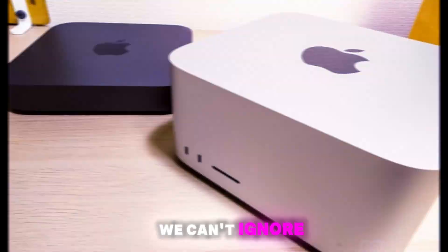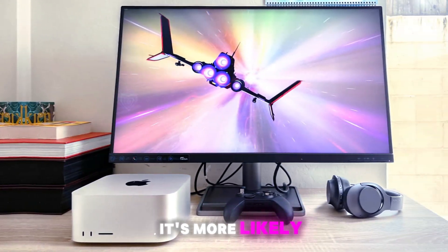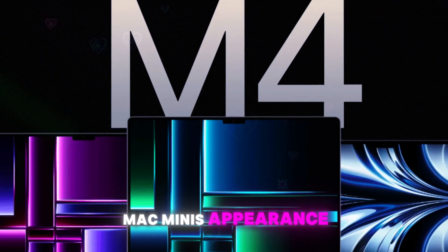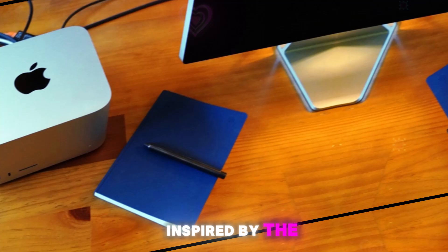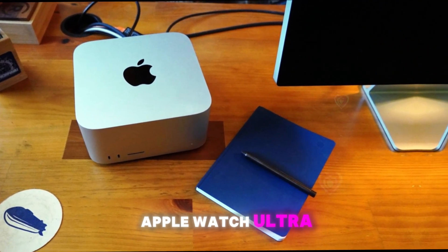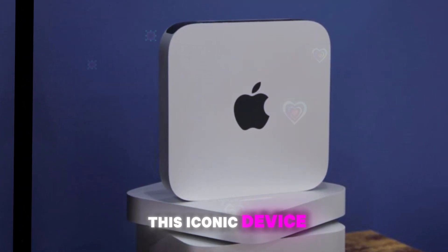We can't ignore the potential for a stunning new design. While rumors of a complete overhaul have circulated, it's more likely that Apple will introduce a fresh color option to revitalize the Mac Mini's appearance. A space-black finish, inspired by the success of the M3 MacBook Pros and the upcoming Apple Watch Ultra 3, could be the perfect touch to breathe new life into this iconic device.